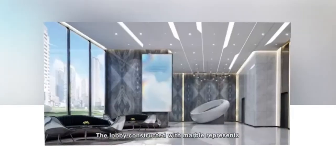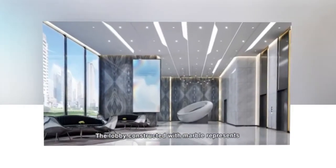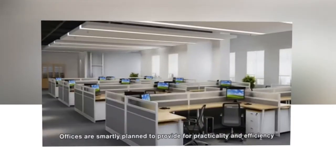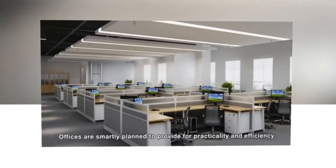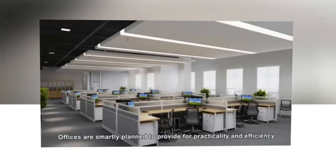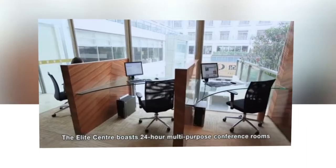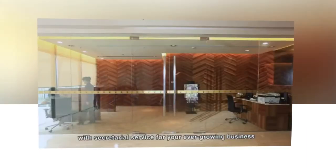The lobby constructed with marble represents the beauty of simplicity mixed with elegance. Offices are smartly planned to provide practicality and efficiency. The elite center boasts 24-hour multi-purpose conference rooms with secretarial service for your ever-growing business and strategic decision-making.